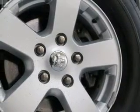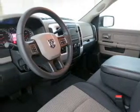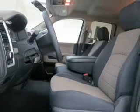Front ventilated disc brakes, curtain head airbags, passenger airbag, side airbag, traction control, stability control, and low tire pressure warning. Let us put you in the driver's seat today.